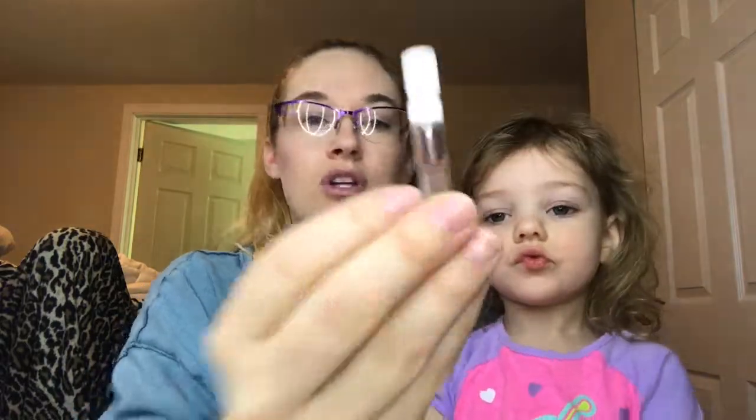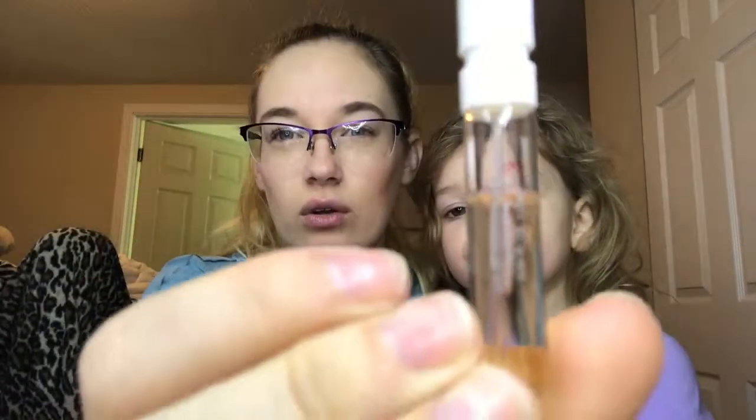V is a Vera Wang Embrace perfume sample. I think it was already in a project pan because I have a line on there, and I've used it probably one more time after that. I just want to get this used up.